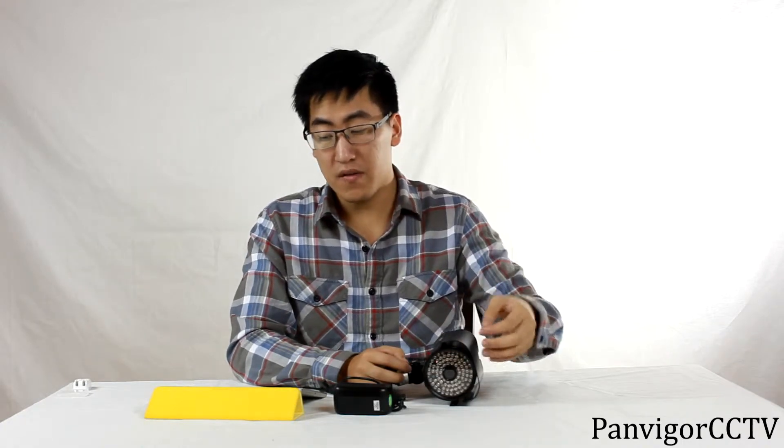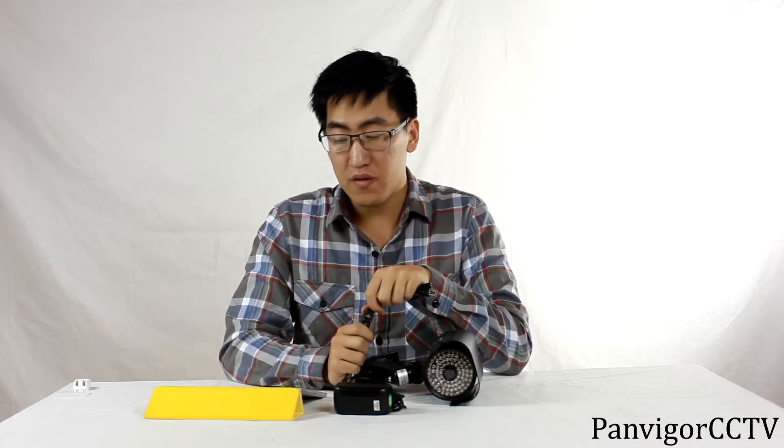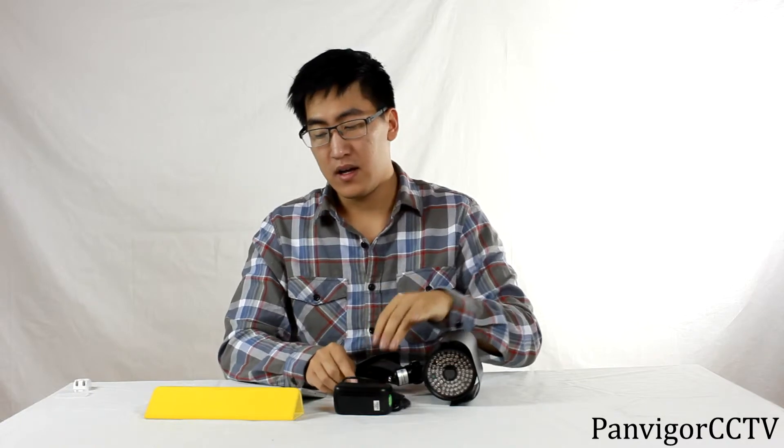The camera itself comes with what we call an OSD controller, which is short for on-screen display. With the OSD controller, you can easily go in and change the settings for the camera.